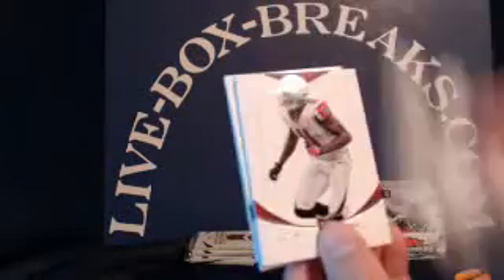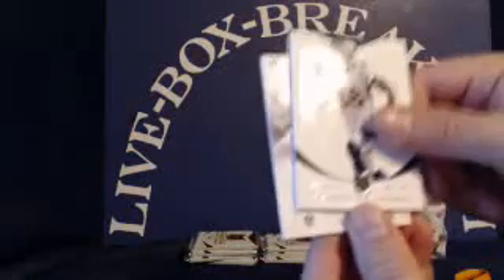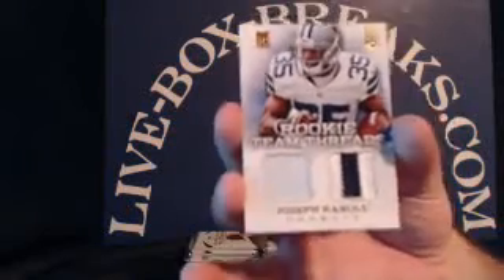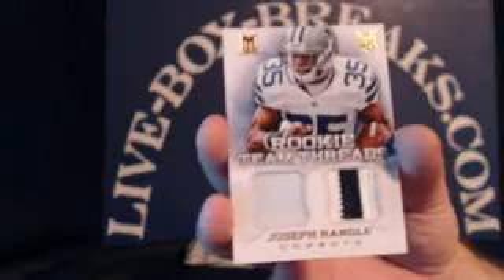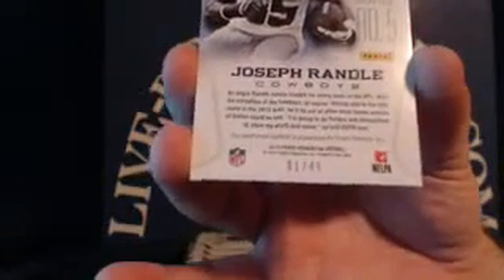Xavier Rhodes rookie for the Vikings, Julio Jones, RG3, Demarius Thomas, Jermaine Gresham, and rookie dual patch — Joseph Randall for the Cowboys. Going to Andrew P., numbered 1 out of 49.